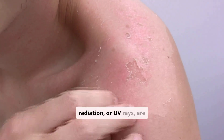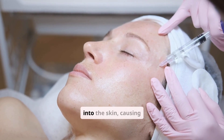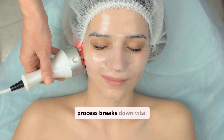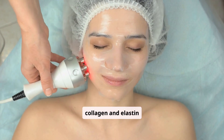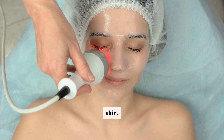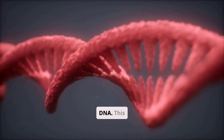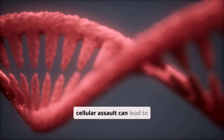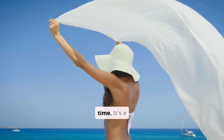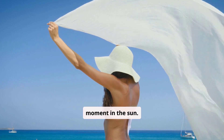Ultraviolet radiation, or UV rays, are silent aggressors. They penetrate deep into the skin, causing what's known as photoaging. This process breaks down vital collagen and elastin fibers, which are the very scaffolding of youthful skin. Beyond visible changes, UV exposure can directly damage cellular DNA, leading to mutations and increasing your risk of various skin cancers over time. It's a cumulative effect, building up with every unprotected moment in the sun.